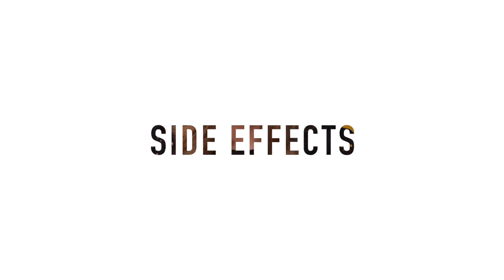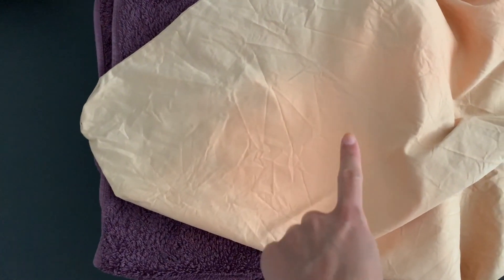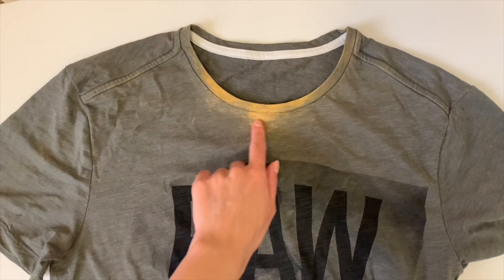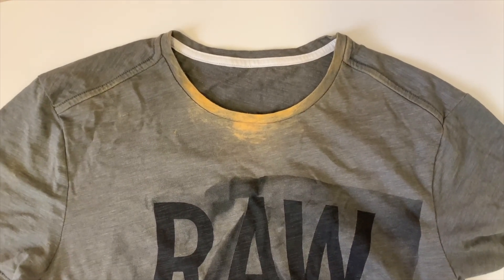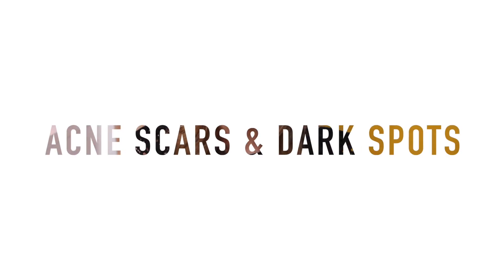There is another annoying side effect: BP can bleach everything that comes in contact with it — hair, clothes, towels, bedsheets. This is a t-shirt I wear only at home, and this discoloration is from BP. Honestly it isn't that big of a deal — just try to use white towels and bedsheets. The hair bleaching is very noticeable, but luckily it didn't bleach any of the clothes I wear outside.